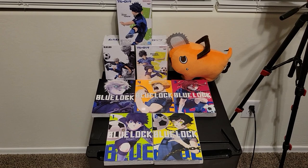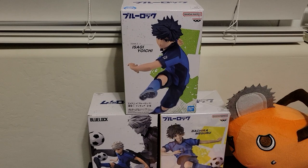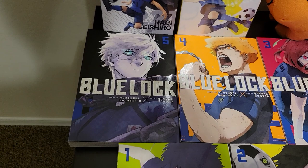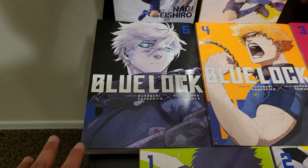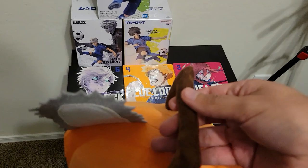I got some Blue Lock figures: an Isagi Yoichi, a Nagi Seishiro, and a Bachira Meguru. And I got some volumes of the manga too — they look fucking amazing. The art on some of these volumes is freaking dope, especially the Nagi one. He looks so menacing but it's so cool — I love the color, the shading, the darkness of it. We've got volume one with Isagi, volume two with Bachira, volume three with Chigiri, volume four with Kunigami, and volume five with Nagi. Nagi is my favorite character. And I got a little cute Pochita too from Chainsaw Man — it's really freaking amazing. It has a little handle so you can carry it around like a little bag. Got it at the mall one day.